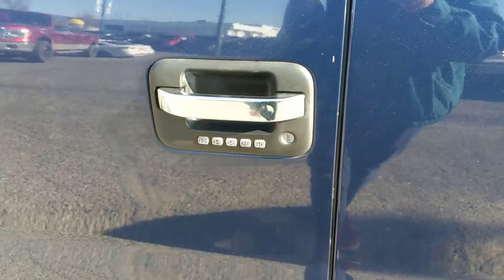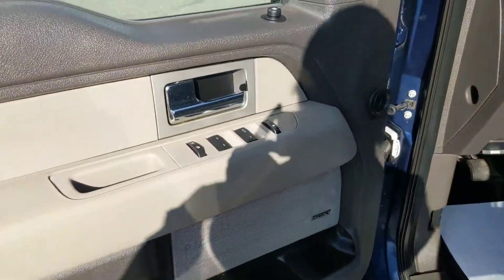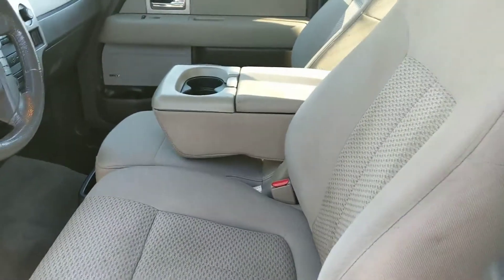Looking at the front now, you have your five-digit keyless entry pad here. Looking in, you have your power windows, power mirrors, power locks, your power adjustable driver's seat, and fabric seats that are relatively easy to clean and don't stain that easily.